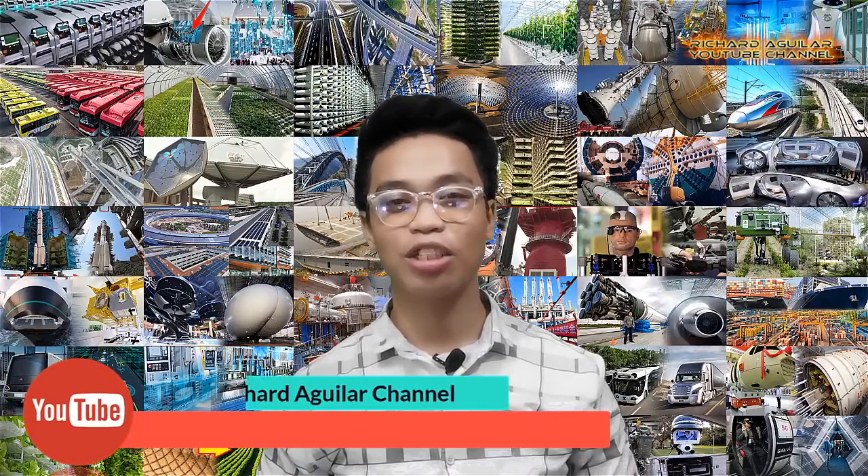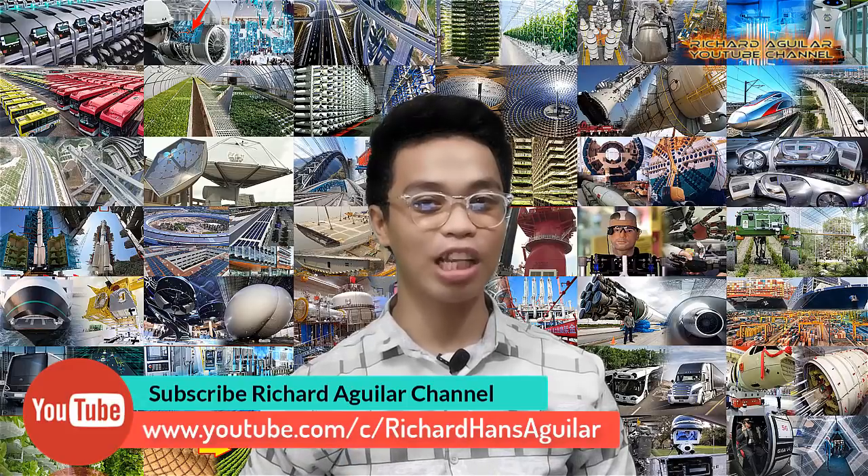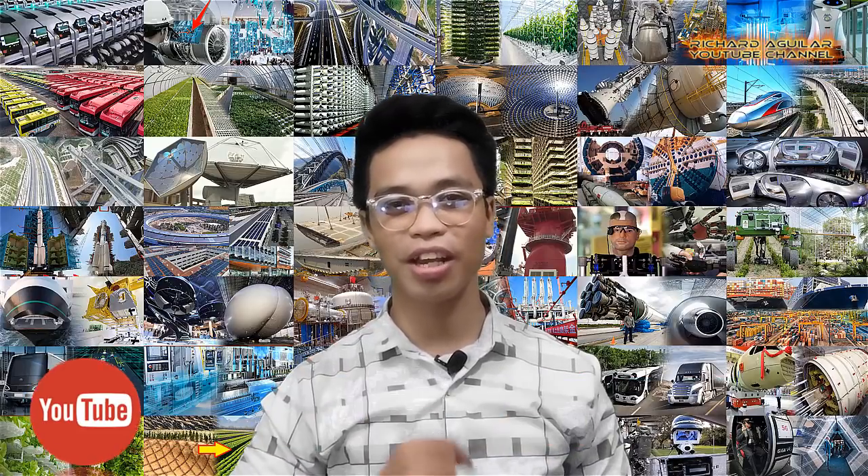Good day to everyone. My name is Arthur and welcome back again to our channel. And if you are new here, be sure to subscribe and get notified to keep you updated with what's new here.